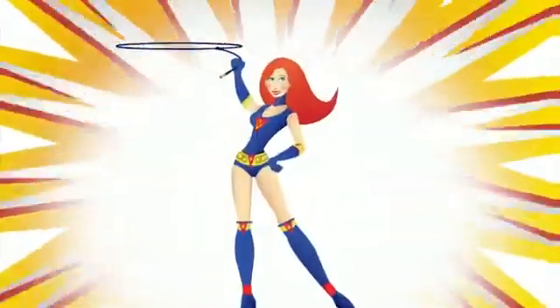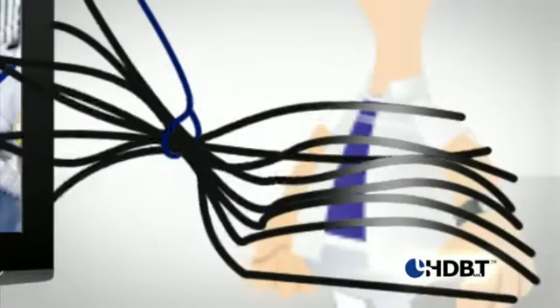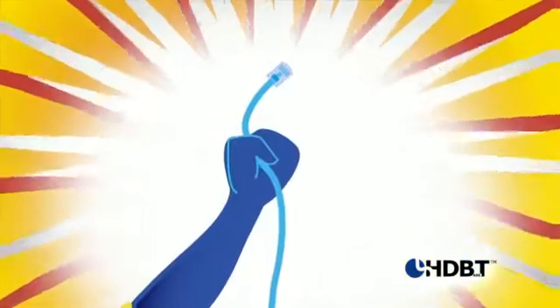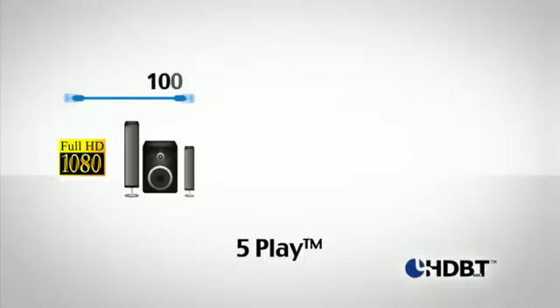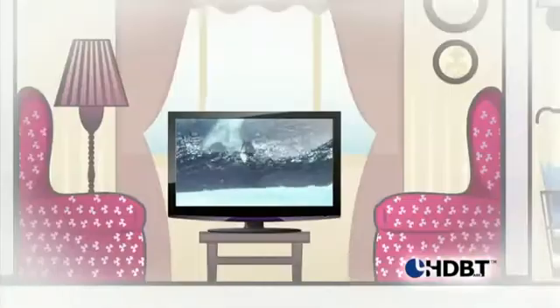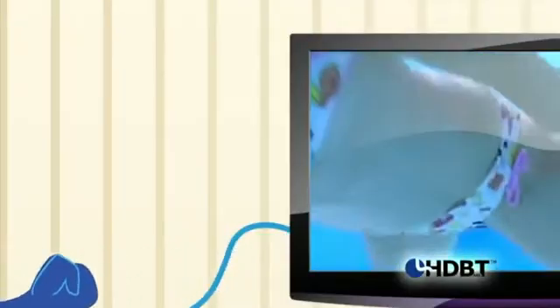Well, have no fear. The power of HDBaseT is here. Just one cable replaces all, plugs right into your TV and into the wall. A true single cable solution has the power to deliver uncompressed high-definition video and audio, Ethernet, various controls, and up to 100 watts of power to your TV in any location you want, all over a standard Cat5 cable.